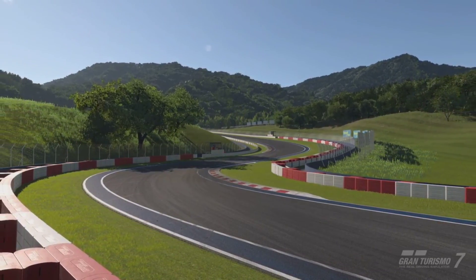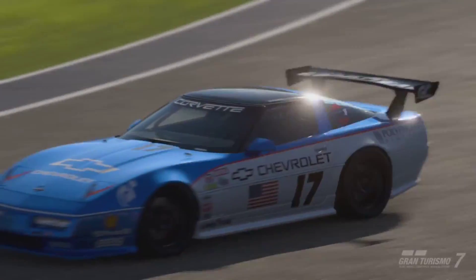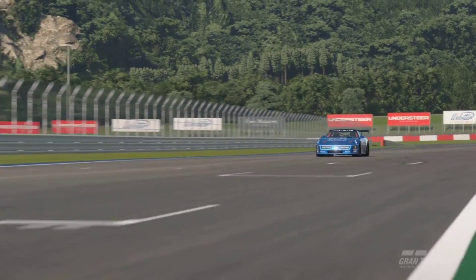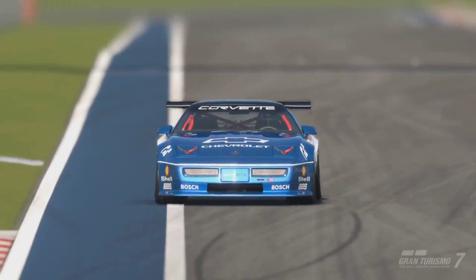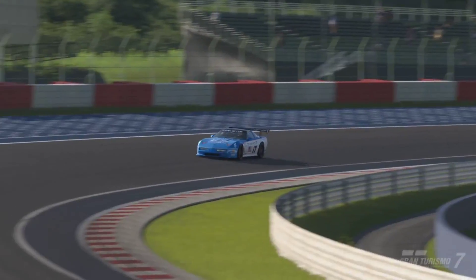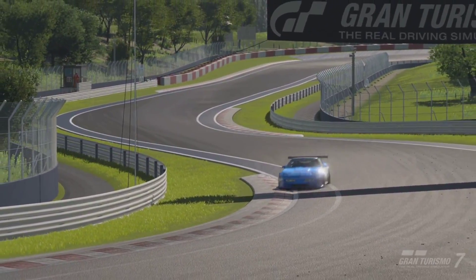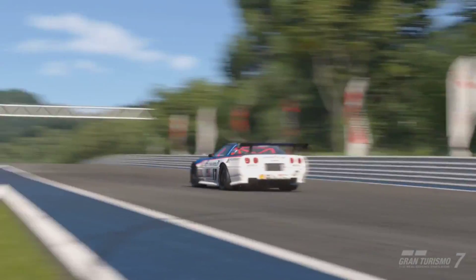Around Lago di Como Driving Park, we're setting lap times around 1 minute 29 seconds. With the brand new Maserati MC20 that came to the game — that car with more power, weighing around the same weight — it was setting lap times around the 1 minute 30 second range. The old Chevy Corvette from the 90s beats out the most modern Maserati we have in the game. This car is absolutely incredible, and if you want more power, you can get exactly that.